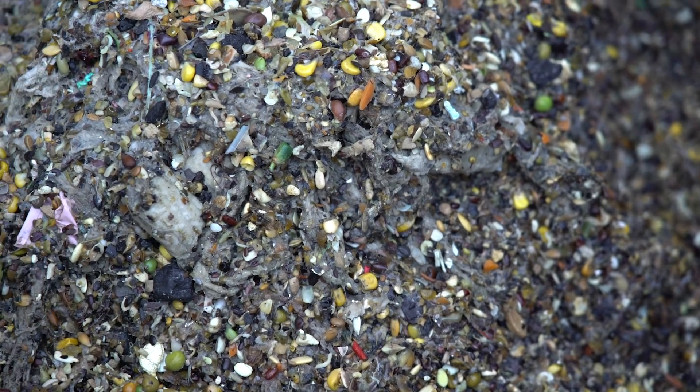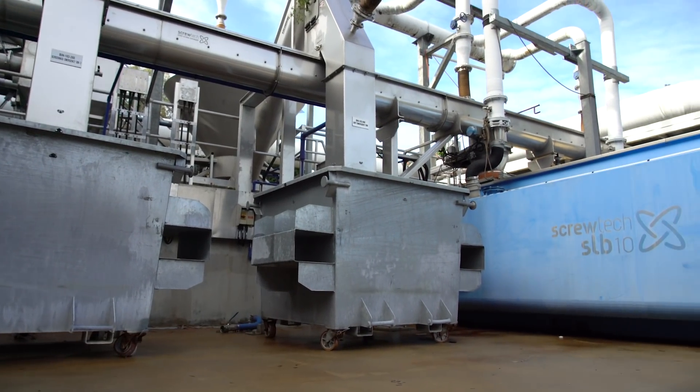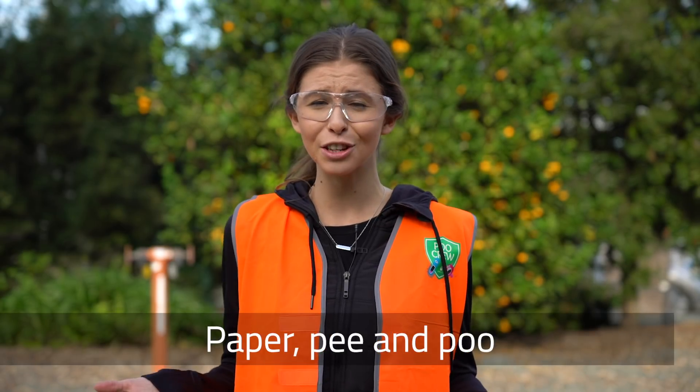This icky stuff will be sent to landfill. A sewage treatment plant can only treat the three P's: paper, pee and poo. Anything else can cause major issues for the treatment plant and stop it from working properly. So remember, don't ever flush anything other than the three P's.